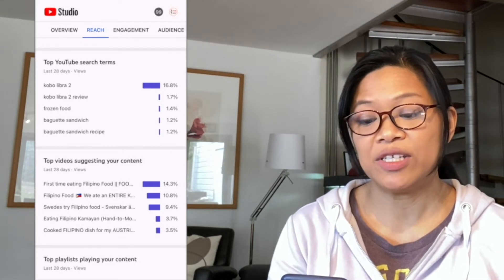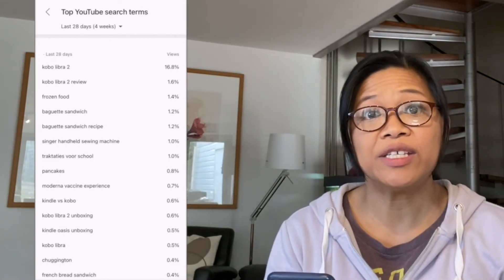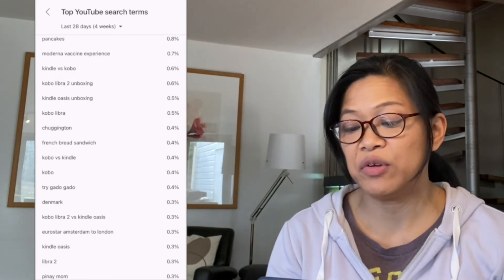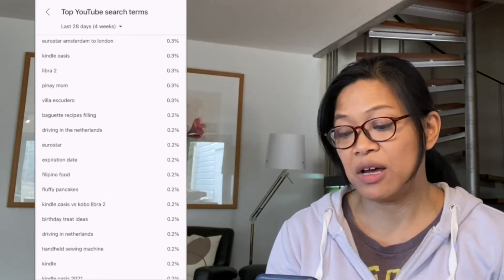You also have 'Top Videos Suggesting Your Content.' Click on Top YouTube Search Terms — these are terms or phrases that your viewers type into the search box and YouTube brings them to your video. For example, on my channel I see a lot of searches for Kindle, Kobo, recipes, trips, and locations. Look at your own top YouTube search terms and find what viewers are typing that leads them to your videos. You might find a word or phrase to create a new video about — something you haven't done yet, or a follow-up video.